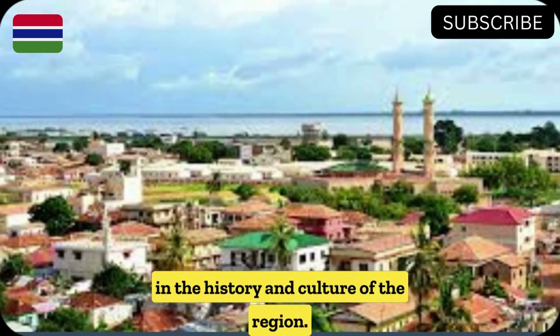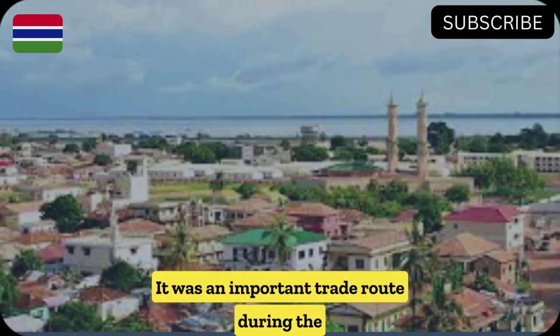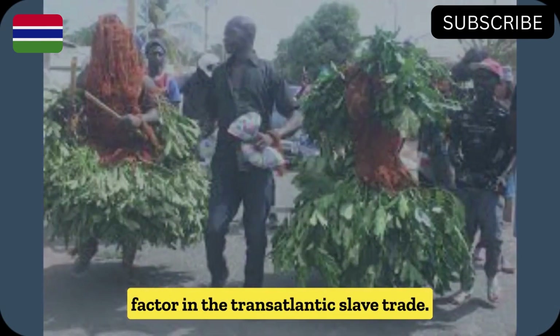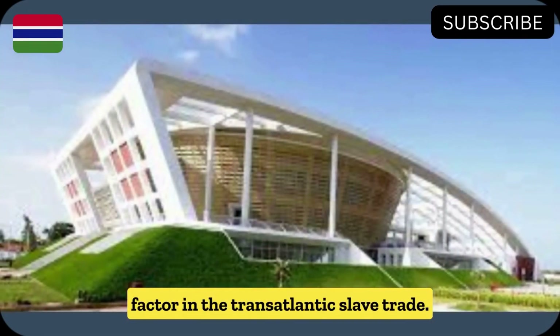The River Gambia has played a significant role in the history and culture of the region. It was an important trade route during the colonial era, and it was also a key factor in the transatlantic slave trade.